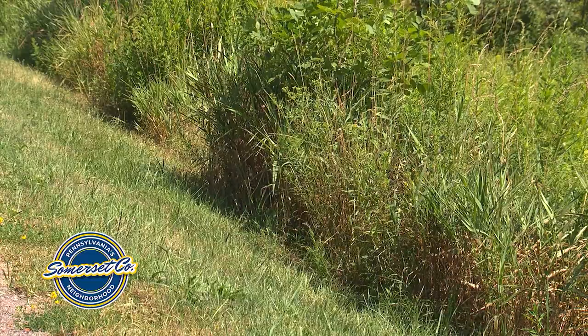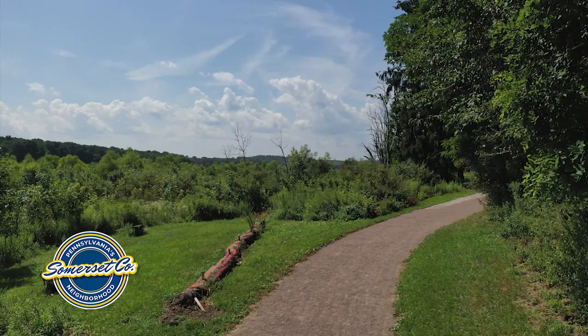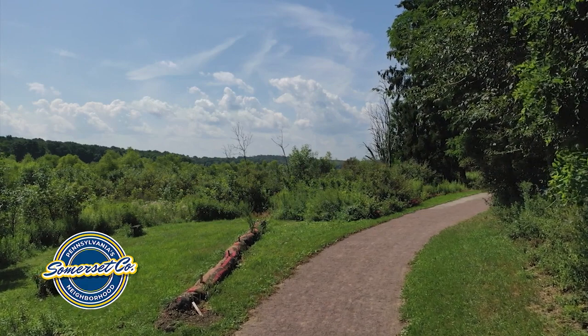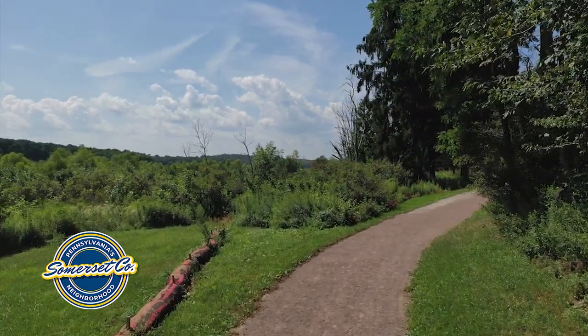On your left you can see that there is scrub brush currently, but the lake is going to come up to this point. So as you can see on your left where the scrub brush is located, that's where the water is going to be.